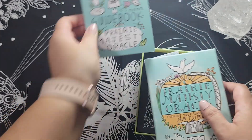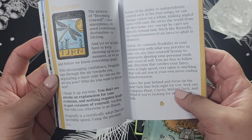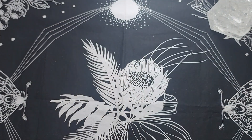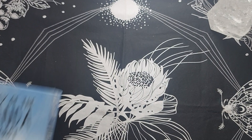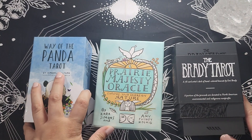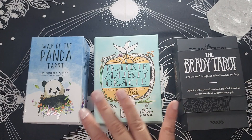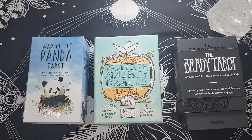I haven't shown the Prairie Majesty guidebook yet — it's also a good guidebook. Anyway, how I usually end these collection videos is I pick my top three. After thinking about it, I'm going with the Way of the Panda Tarot, the Prairie Majesty Oracle, and the Brady Tarot. There are a lot of decks here that I want to keep, but if I only had to keep three, I'd be happy with this choice. These are my favorites out of the bunch, and I'd definitely be keeping and enjoying working with many of these. That's it for this video — I hope you found it interesting. If you did, don't forget to click like and consider subscribing. See you next time!